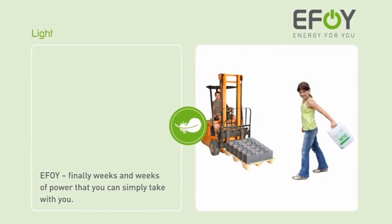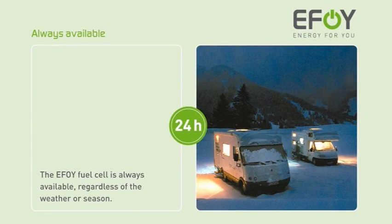EFOY — finally you can take enough power with you for several weeks. Never before has electricity been this light. EFOY fuel cells work around the clock, fully automatically, regardless of the season or the weather.